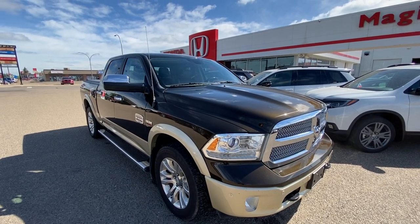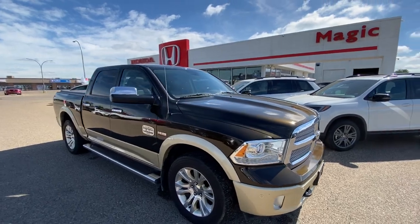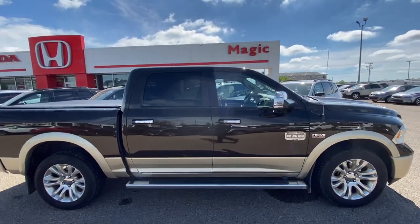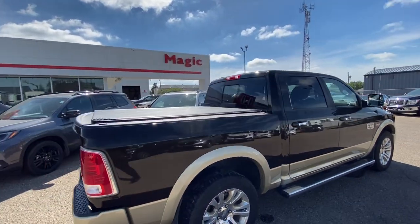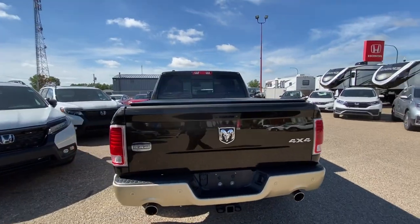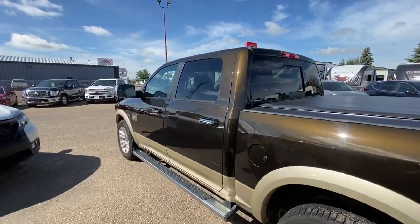For all you Mopar fans out there, here's something special: a 2014 Dodge Ram 1500 in the Laramie Longhorn, featuring a 5.7-liter Hemi V8, 8-speed automatic, adjustable towing mirrors for that ghost trailer, dual exhaust, backup camera, power rear slider, and running boards already on it.